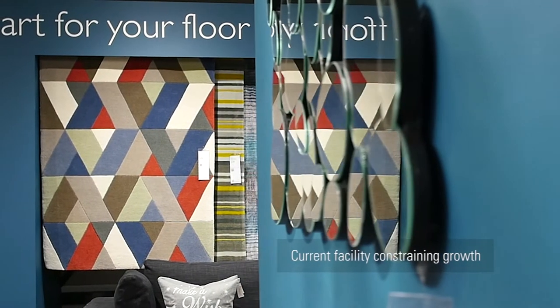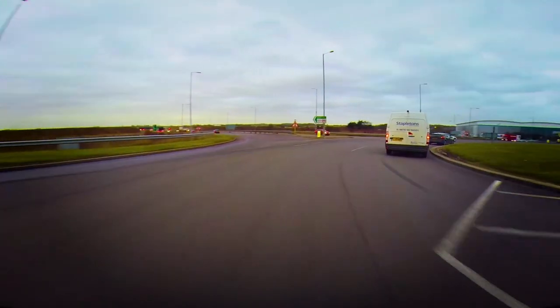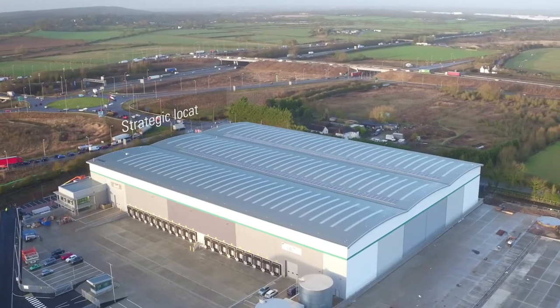We knew that the logistics infrastructure that we had really wasn't up to where we needed it to be. This location is absolutely the best one. It's very close to the M1 motorway — right on Junction 13 — so logistically it's just perfect.